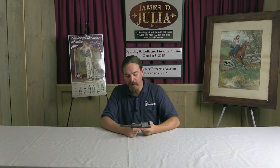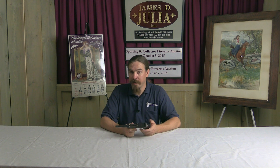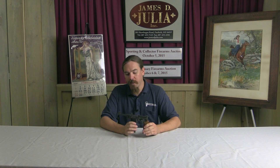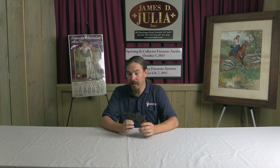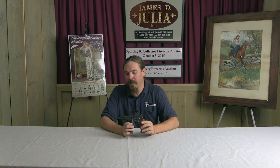Thanks for watching, guys. I hope you enjoyed the video. This is not the sort of pistol you will get to see very often, and it's very cool to get a chance to take a look at this particular example. Of course it is coming up for sale at this auction house. So if you're interested in acquiring this example yourself, take a look at the link in the description below — that will take you to the Julia Auction catalogue page. You can read their text, see their pictures, and if it looks good to you, place a bid online or come up in person and participate in the auction live. Thanks for watching.